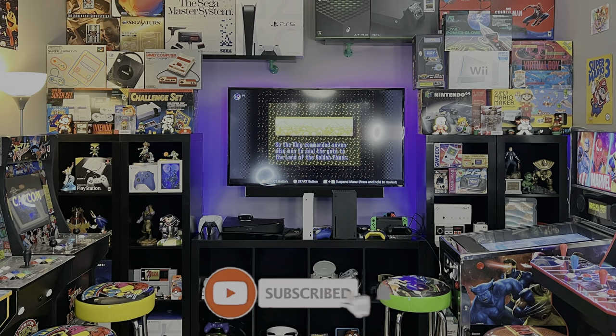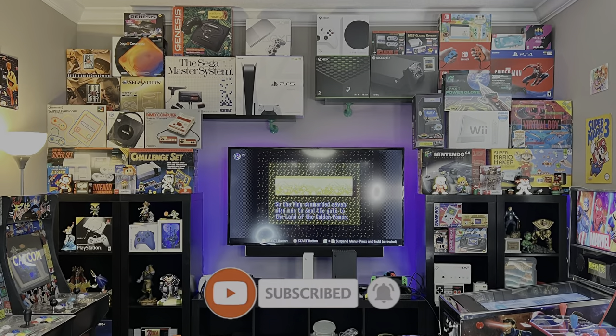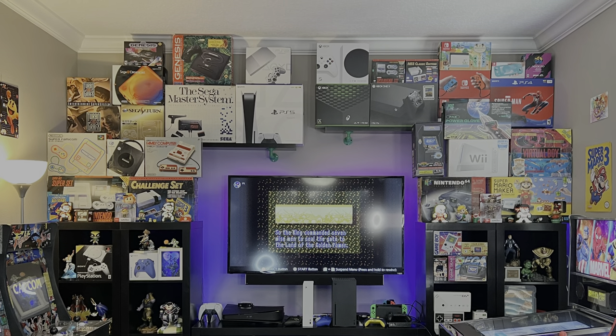Hey guys, Will A.K. LaSalle here from JLS Gaming, and today we're doing our 2021 video game room tour. Let's do it!